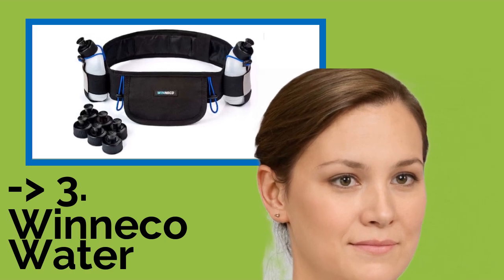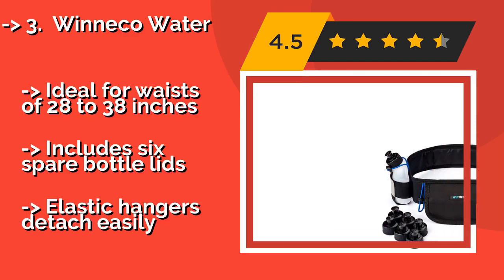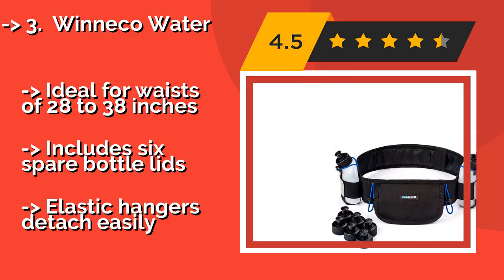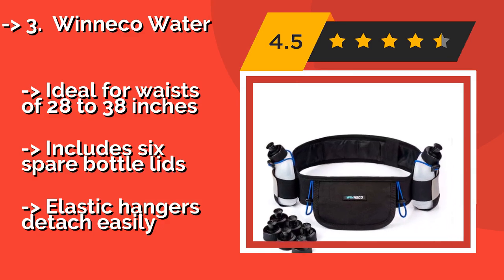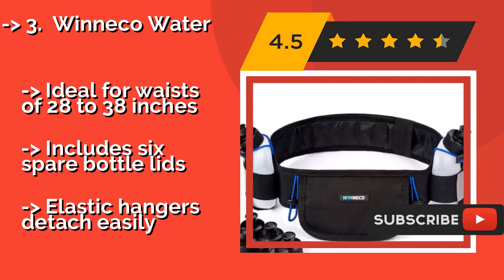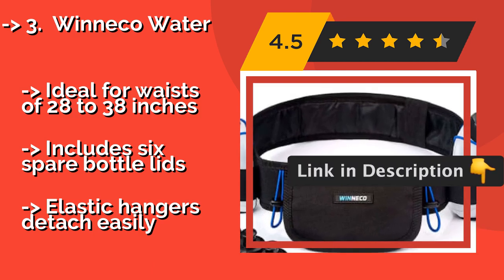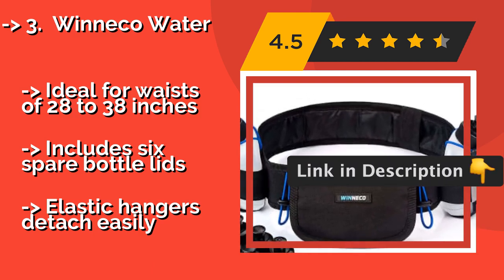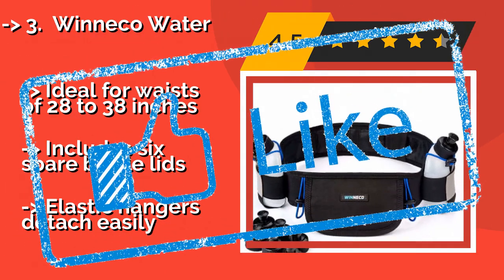Winneco Water: a versatile model that's able to accommodate the iPhone 6, iPhone 7, and a variety of other smartphones. The Winneco Water, about $18, comes with two 9-ounce bottles that should suffice for extended runs and lengthy hiking excursions. Ideal for waists of 28 to 38 inches, and includes six spare bottle lids. But elastic hangers detach easily.